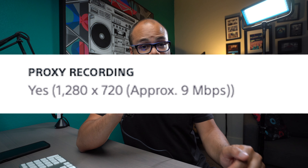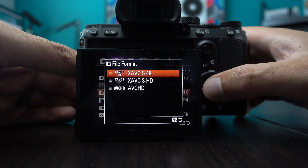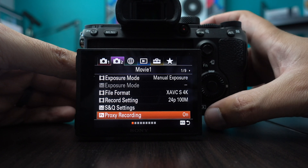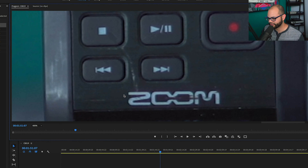One feature I haven't seen anyone talk about yet — but on the spec sheet on Sony's website it is there — is that it can record proxies internally on the camera. If you don't know what proxies are, they're basically smaller resolution files of really big files. So if you're shooting in 4K, it's going to simultaneously record a 720p file. When editing, it puts that 720p as a stand-in so your editing process goes much smoother. When you export, it still references the full 4K files. I have a whole video about the proxy workflow with Sony cameras and Premiere Pro.